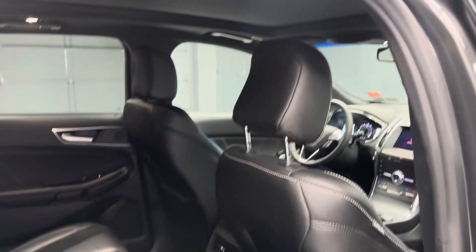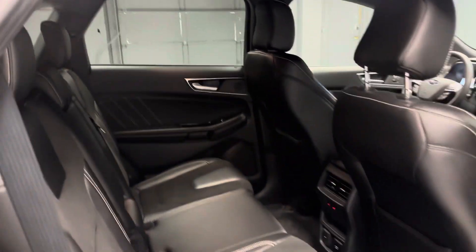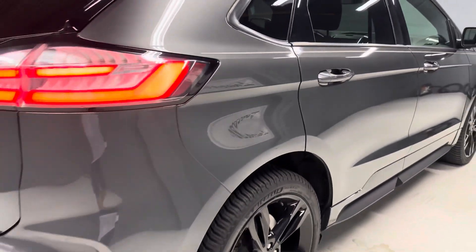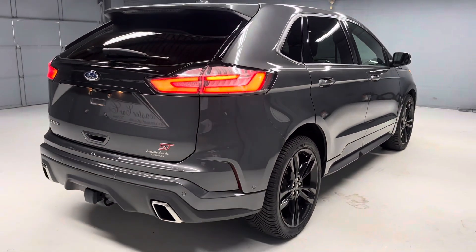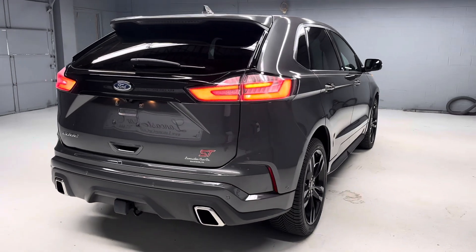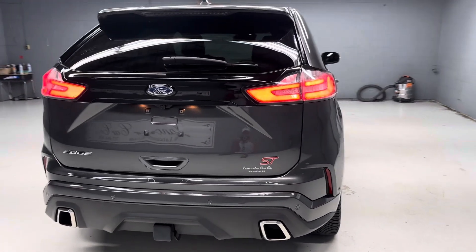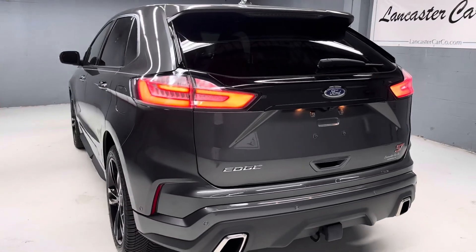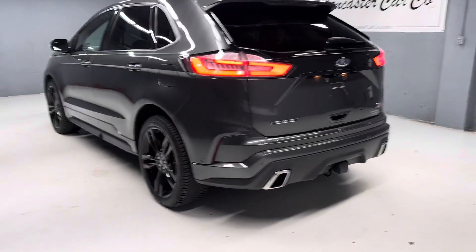Very nice unit. It also has remote start, power tailgate, parking assistant, and a tow hitch for some light duty towing. There are more pictures on our website, LancasterCarCo.com, as well as a link to the Carfax and the original window sticker.